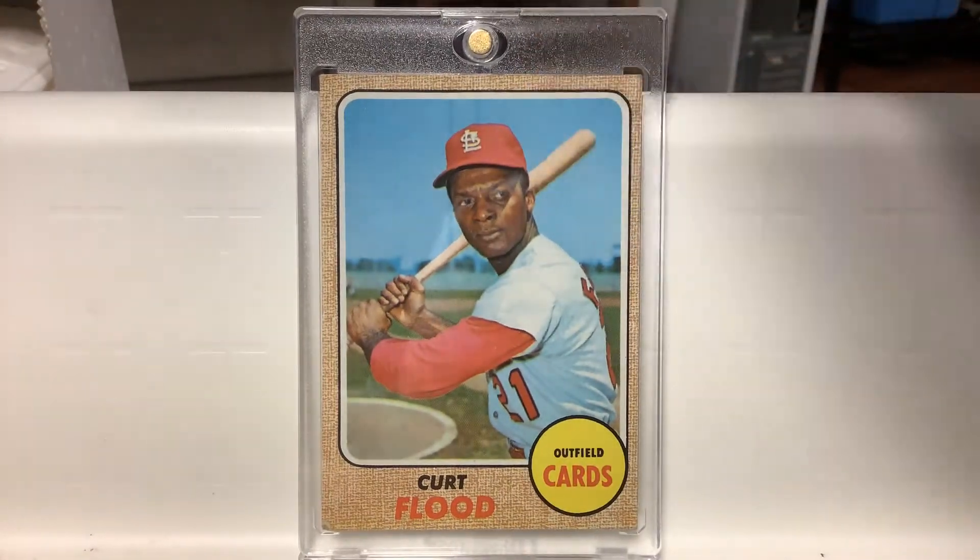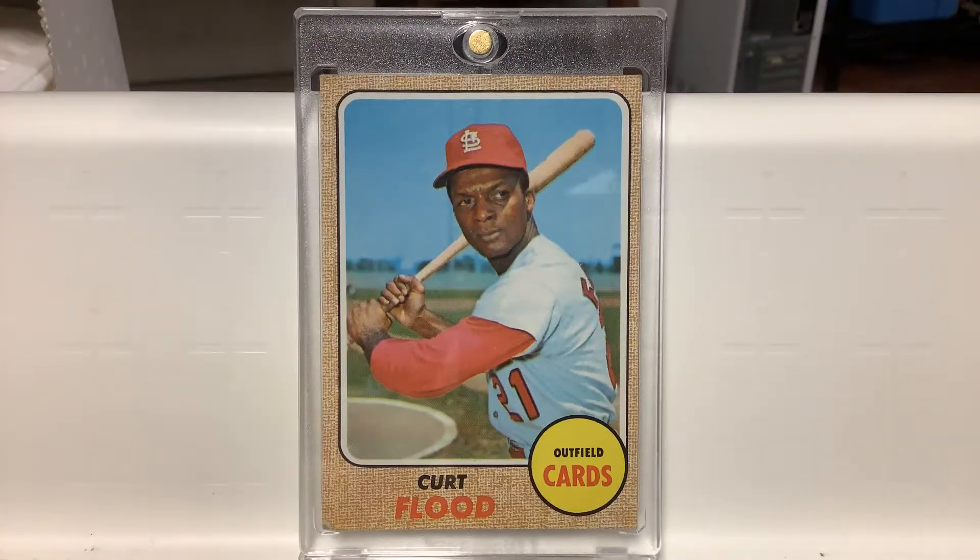There's his '68 card. Very cool card. I love that set — it's my favorite set of the '60s. Great pose.